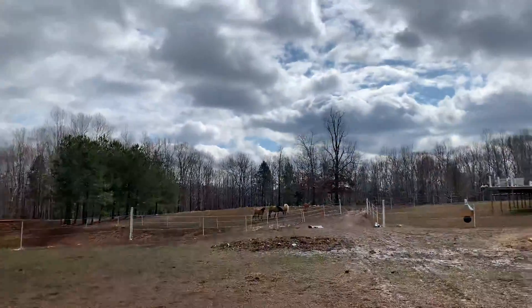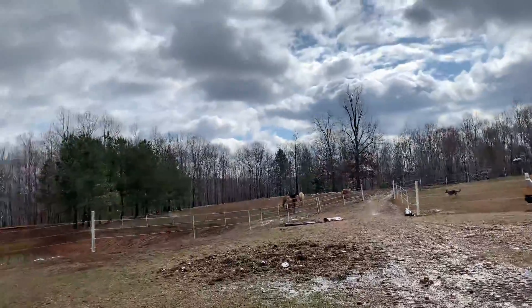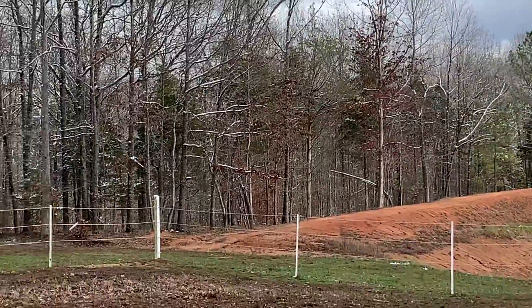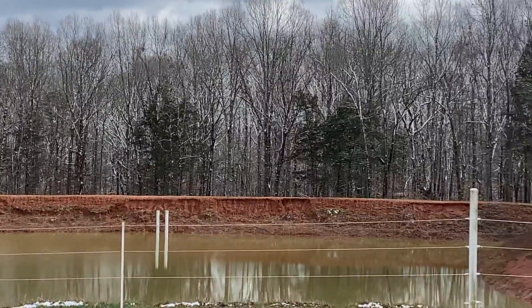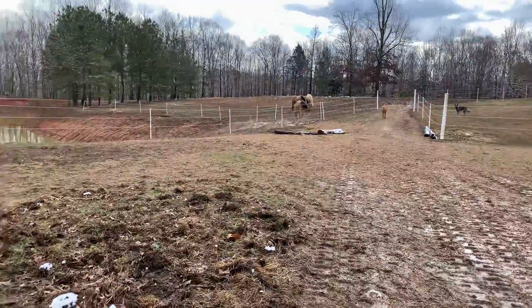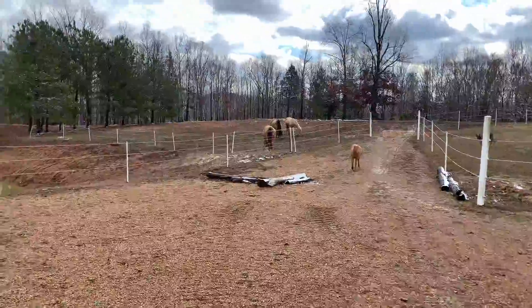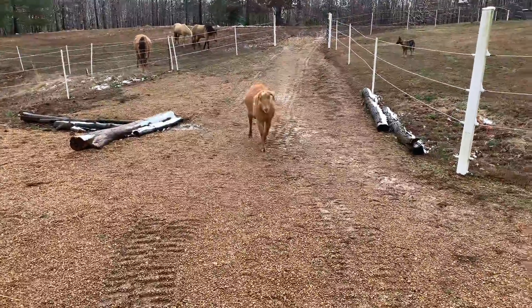Hello everyone, going to go for a short little walk in the pasture to show you guys the beautiful scenery we have today. It did snow last night — this is the huge snow we got, which is a joke for a lot of people in many parts of the world, but for Tennessee this is huge. We actually got snow on the tree branches.